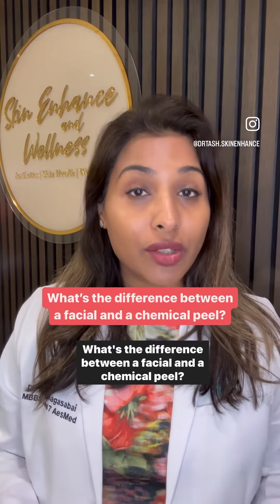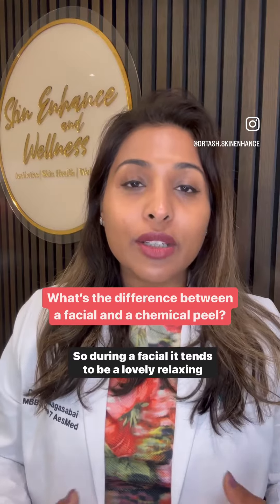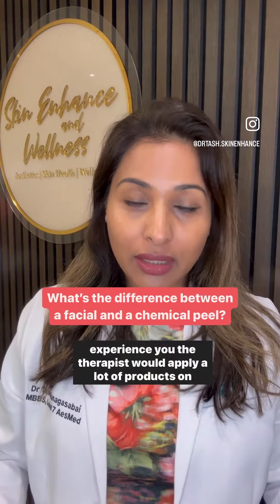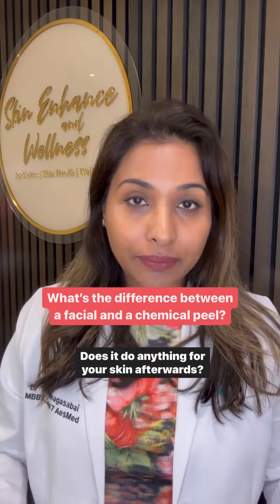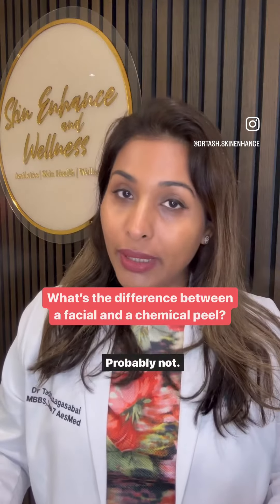What's the difference between a facial and a chemical peel? So during a facial, it tends to be a lovely relaxing experience. The therapist would apply a lot of products on your skin that will help to nourish, moisturise and brighten your skin. You might even have a relaxing facial massage. Does it do anything for your skin afterwards? Probably not.